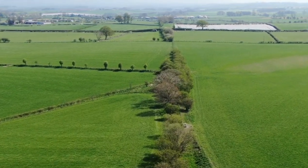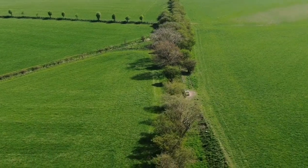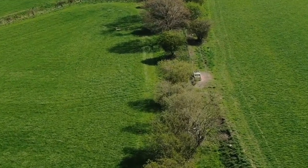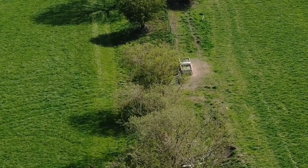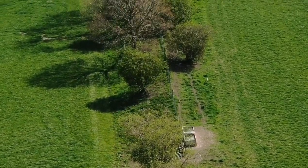If I see anything I will stop and look at it. What's that there? I don't think that's anything. Looks like maybe a water trough.